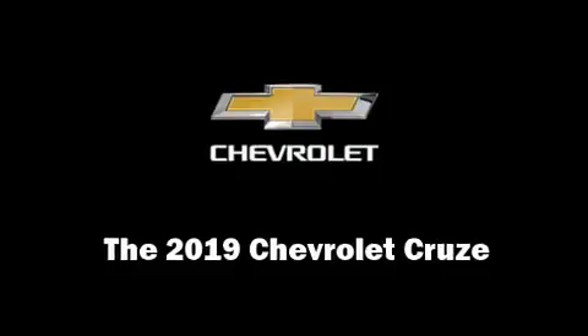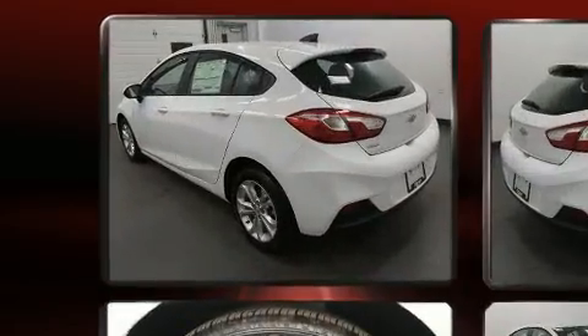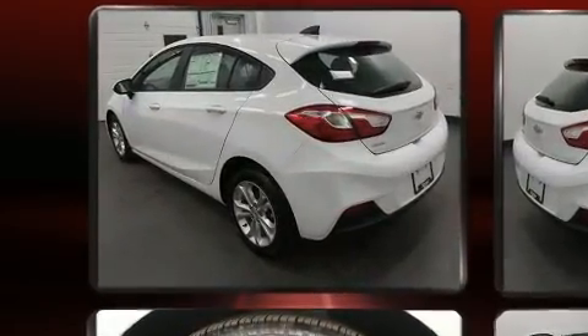Experience driving perfection in the 2019 Chevrolet Cruze. This four-door, five-passenger hatchback offers the latest in technological innovation and style.